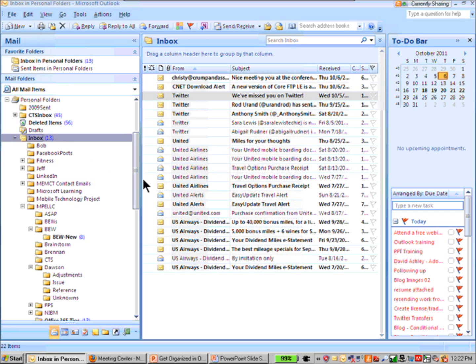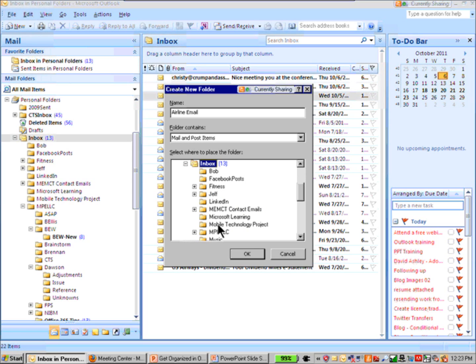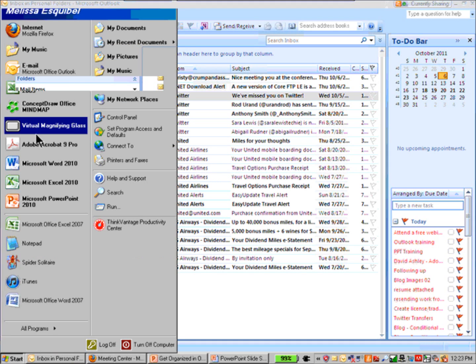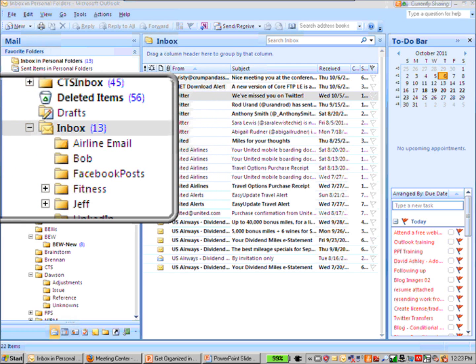I'm at the inbox and I'm going to press Ctrl+Shift+E, and right away it brings up the 'Create New Folder' dialog box. I'm going to call this one 'airline email.' Since it will contain email and post items, I'll leave the 'folder contains' setting alone. I want to put it under the inbox, but I could also make it a subfolder of something else like 'travel.' I'm just going to make it a subfolder of the inbox and click OK. Now you'll see I have a folder there called 'airline email.'